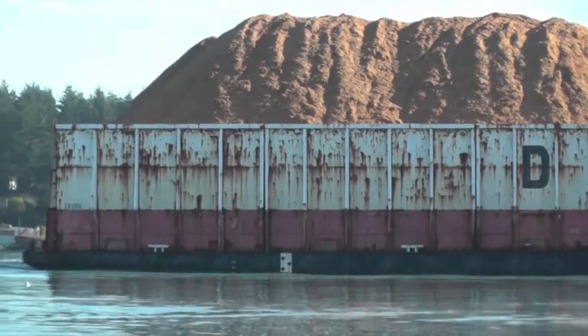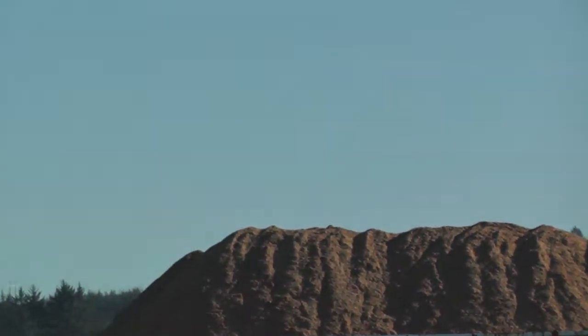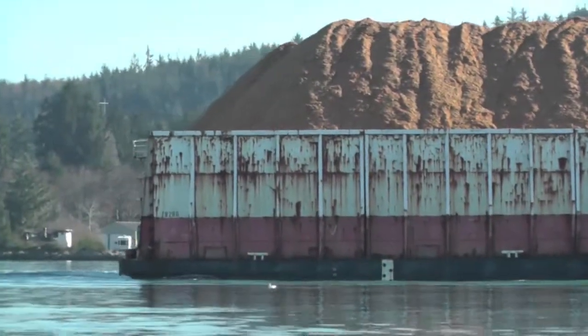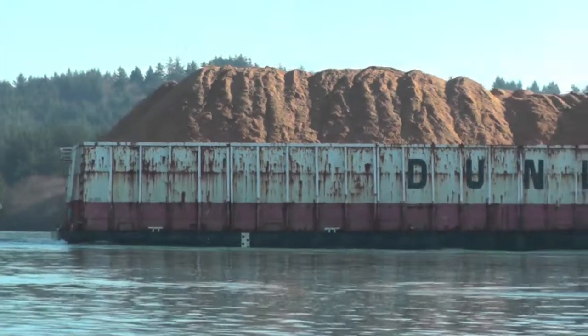Douglas fir — it's positively going to be Douglas fir. I don't think they're commercially shipping anything else. That's what we have a lot of. We got a lot of alder too, but I don't think they're chipping that much, not that I know of.